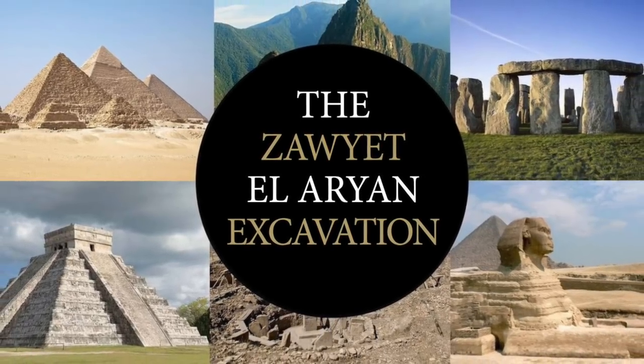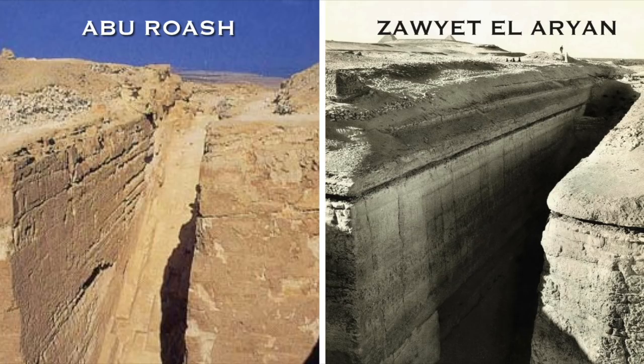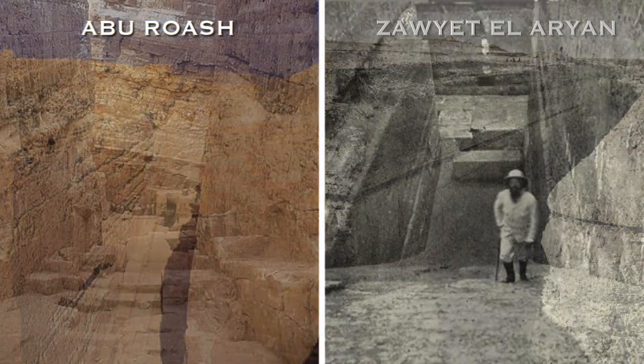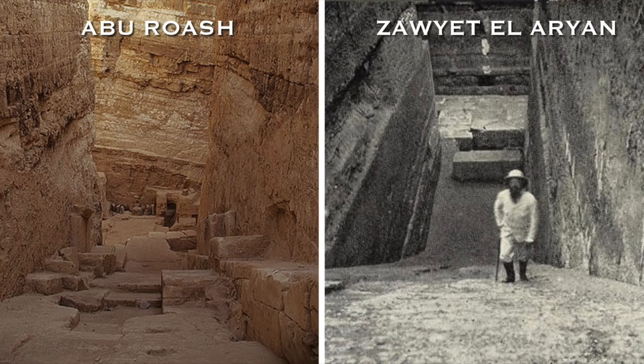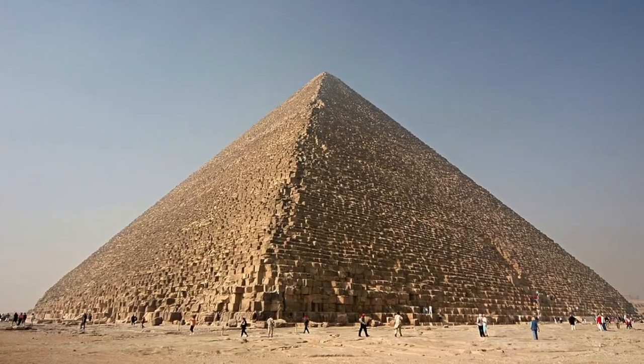Hello everybody and welcome to Ancient Architects. My previous video introduced the so-called unfinished pyramids of Zayet el-Aryan and Abu Rawash, which I discussed at length and concluded they were not pyramids at all, but I proposed they were outflow locations for ground water that was pumped across Egypt via the Great Pyramid.